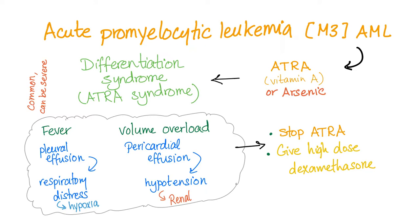How do you treat differentiation syndrome? First, you stop the vitamin A if the symptoms are severe enough. And of course, you give high-dose dexamethasone — because when doctors don't have a clue, they will give steroids to you.